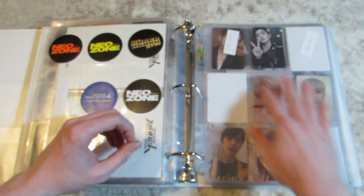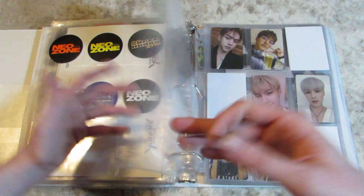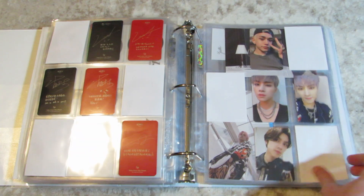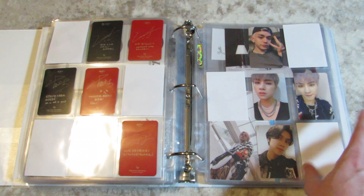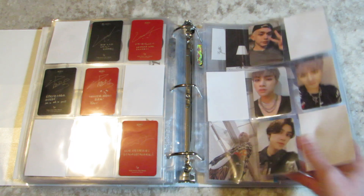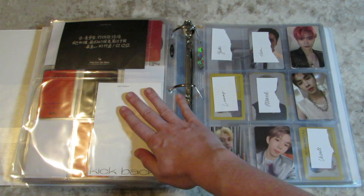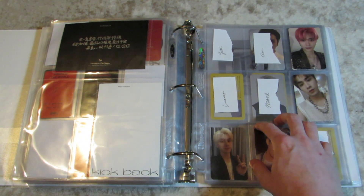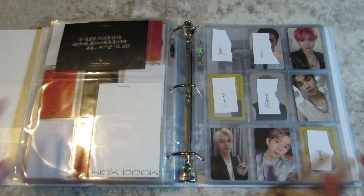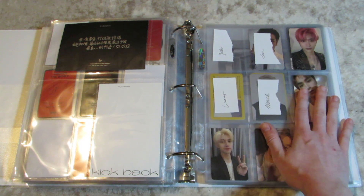This is a mess of a page, but this will be Lucas's Empathy cards and then all of the WayV members' Kick Back cards, if I ever get them — those are hard to find. I'm almost completely caught up with Xiaojun, except for WayV's latest album and Resonance Part 2 and the postcards. For Resonance Part 2, I collect NCT 2020 — I do collect 10 members. You probably saw Taeyong's are up with the rest of his things, but the rest of them are back here.